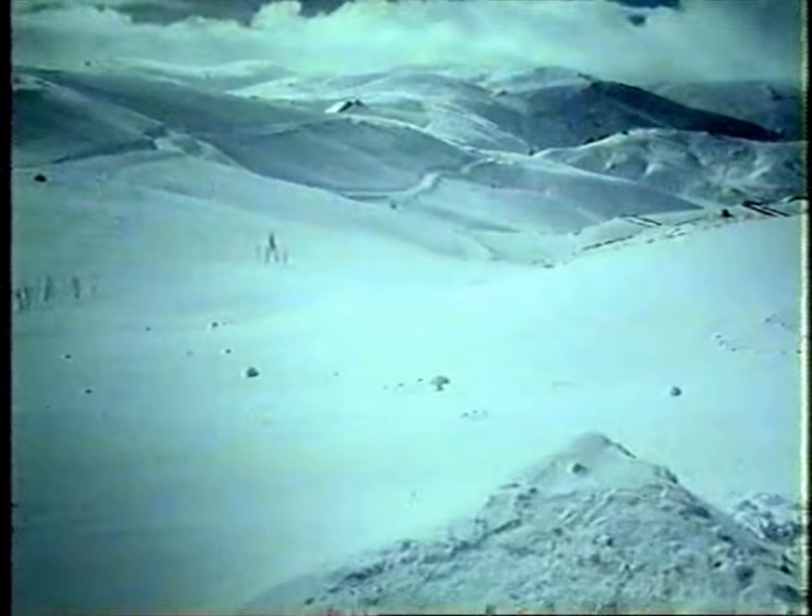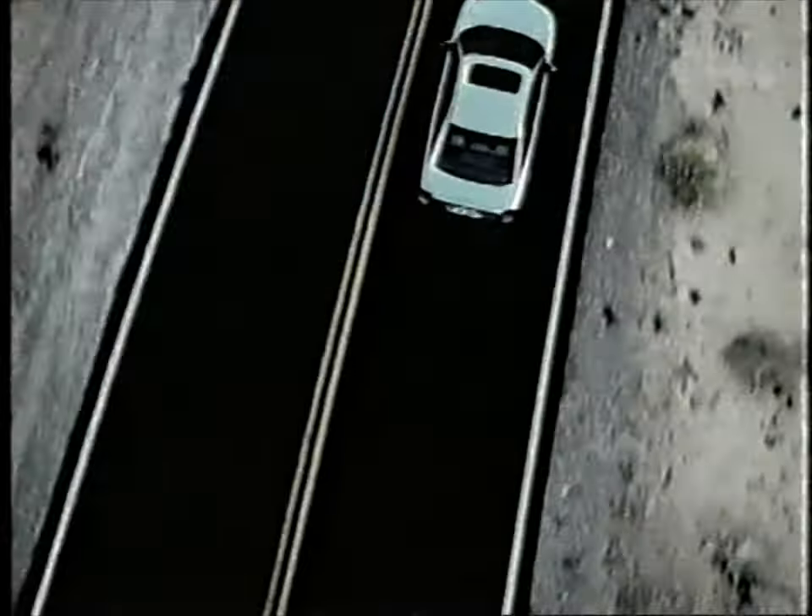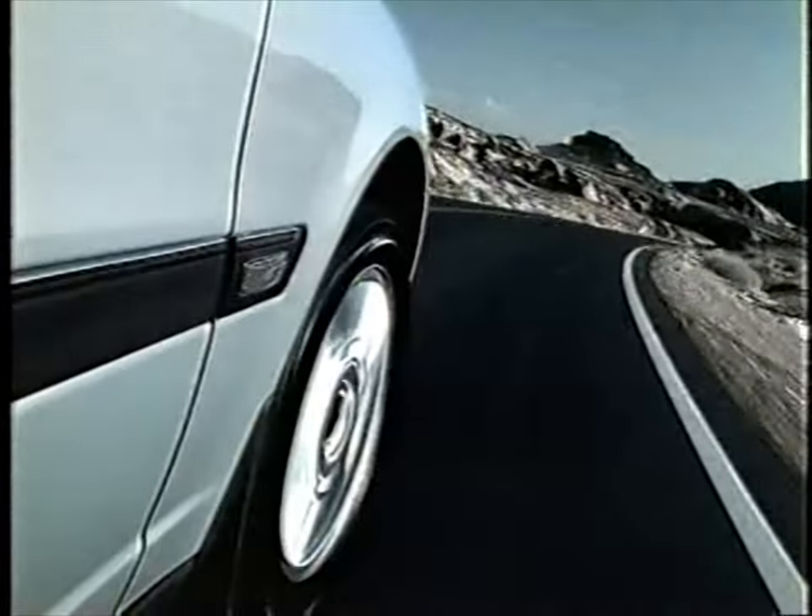It's no wonder that children like this grew up to build a car like this. The new Volvo S80. Protect the body. Ignite the soul.